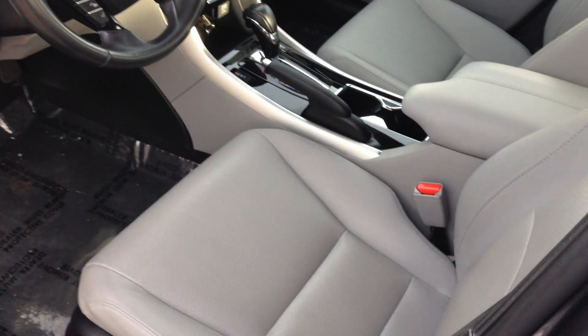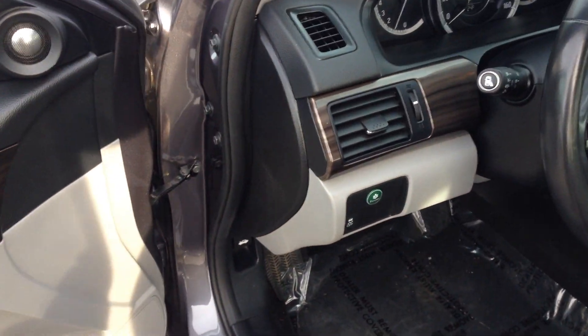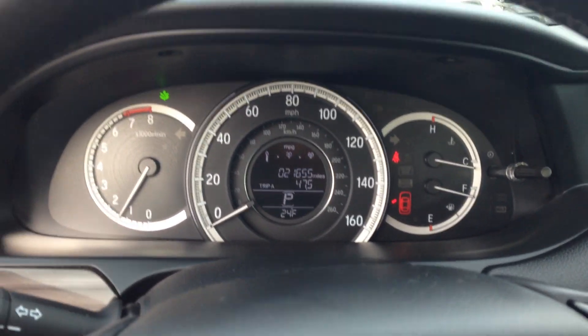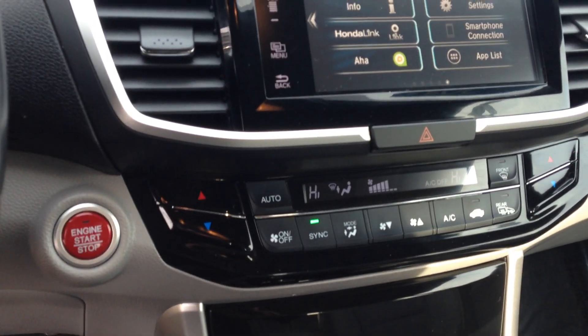It's got a sunroof, heated seats, economy mode, and programmable seats. Like I said, 21,655 miles to be exact. Electronic climate control.